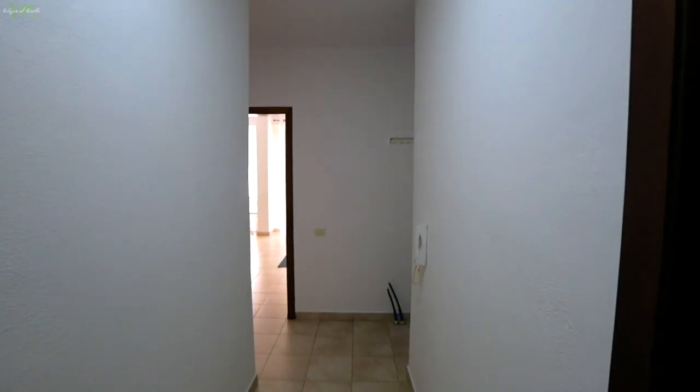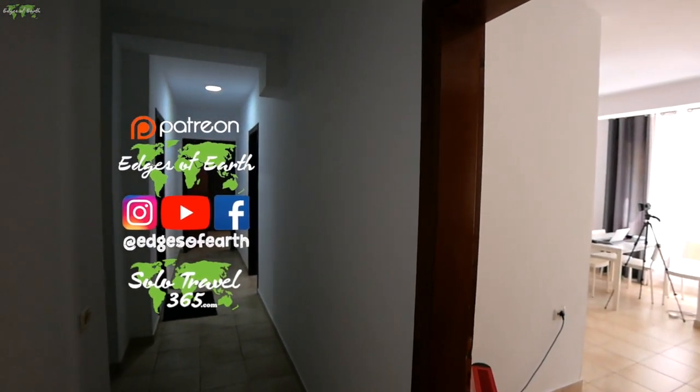Hello and welcome to the Edges of Earth. My name is Brock. Today I'm in Albania and I want to give you a room tour of my apartment. It is $301.98 per month. So follow me and I'm going to show you around.